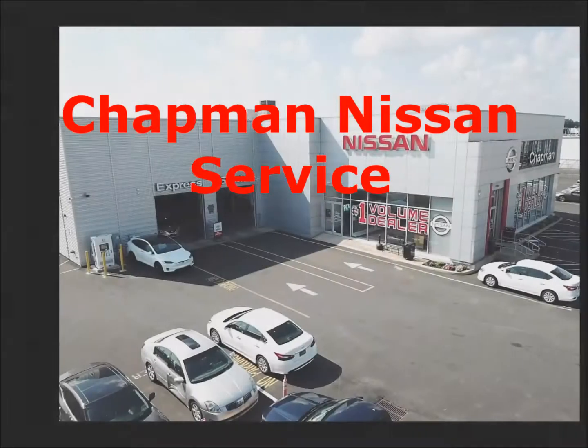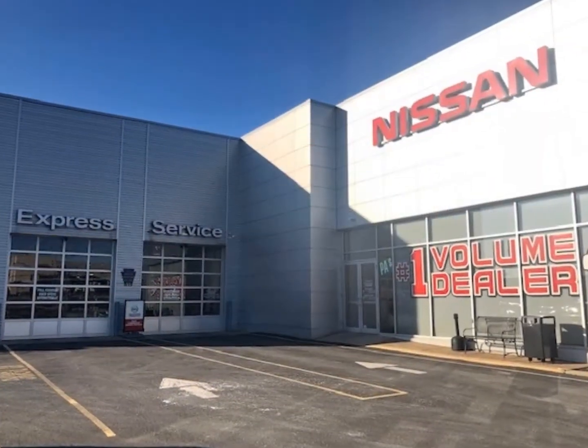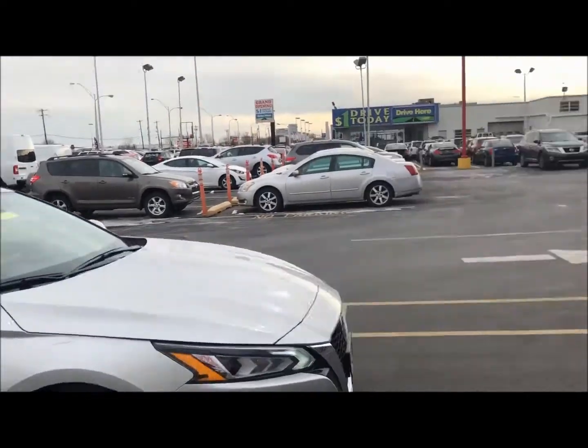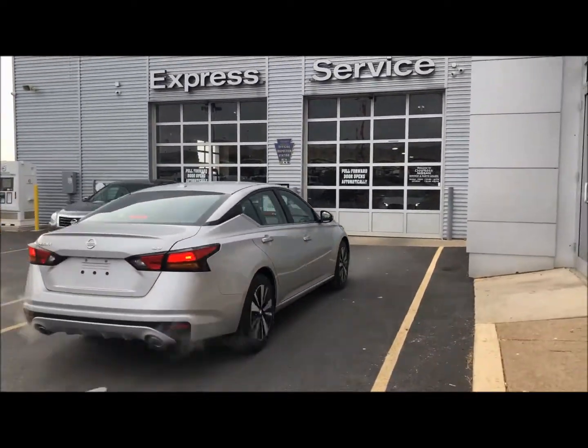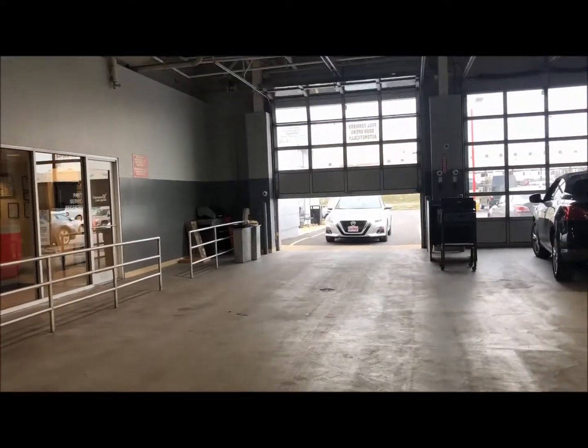Here's what to expect when you come to Chapman Nissan for service. Once you pull onto the lot, drive up to the garage door labeled 'Service.' This door opens automatically and you can pull forward.